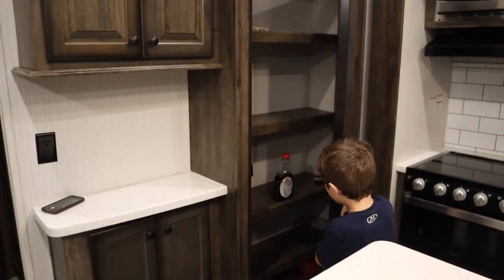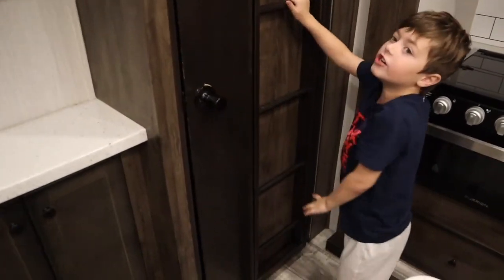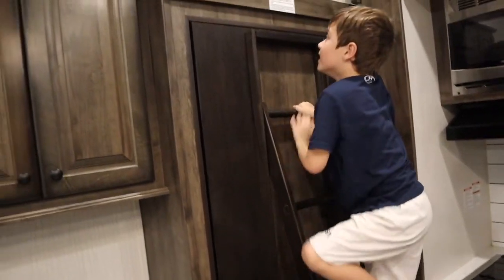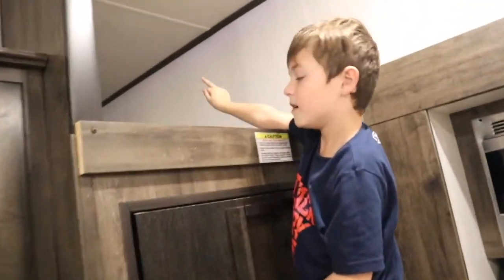Up here it has a ladder because up here is the playroom! Recker's gonna show you everything. There's all of the playroom — it's really really fun. So Recker showed you those areas; I'm gonna show you the kitchen. There's really good storage inside this unit — I think Heartland is really good about having storage in all their campers.